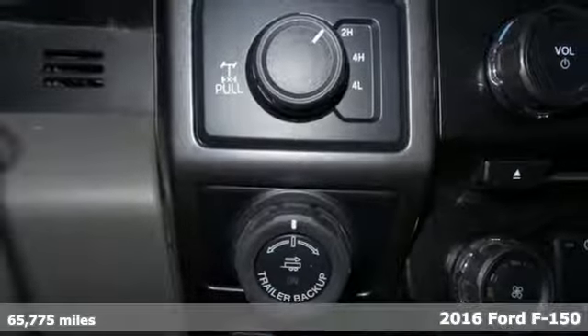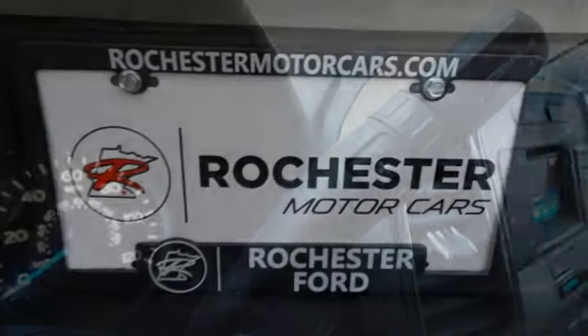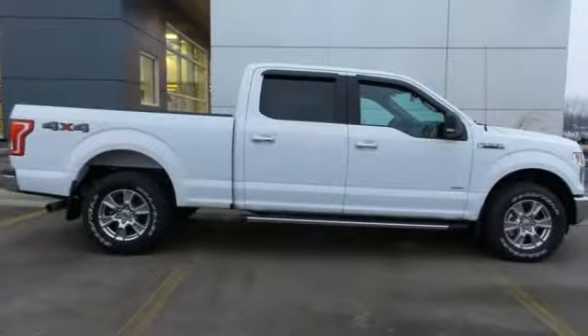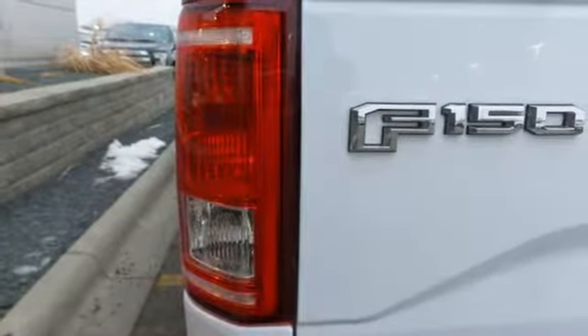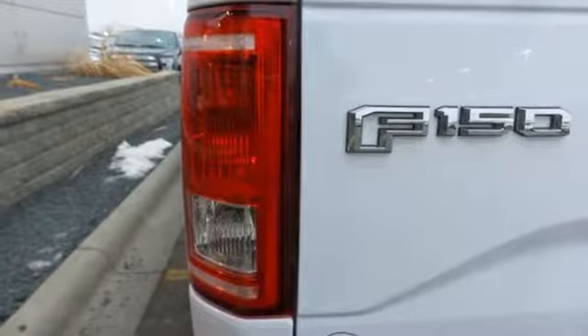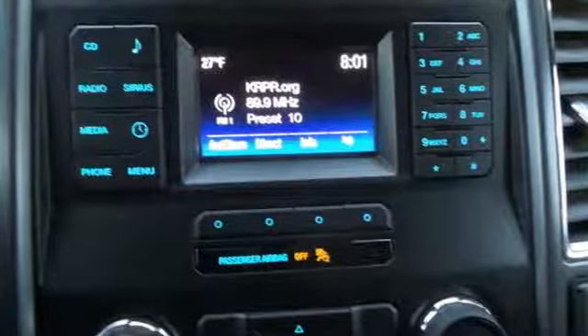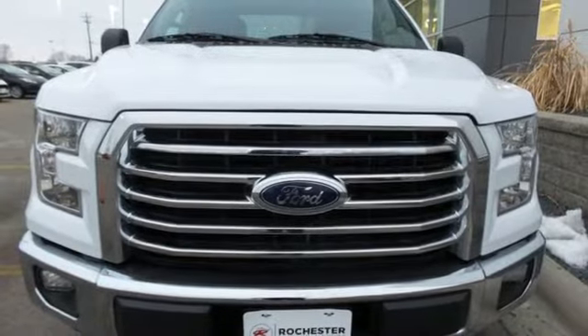It's well equipped with the features you need. Automatic transmission, electronic shift on the fly, driver selectable mode, active grille shutters, voice activation, power heated mirrors, power adjustable pedals, trailer hitch receiver, gas pressurized shocks, auto dimming rear view mirror, and twin turbo V6 engine. Stop in for a test drive and make it yours today.